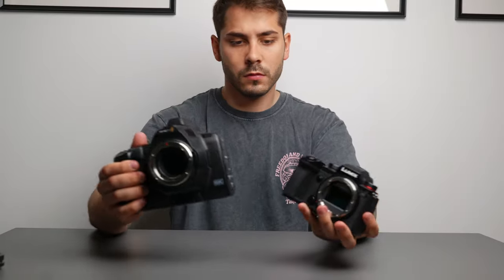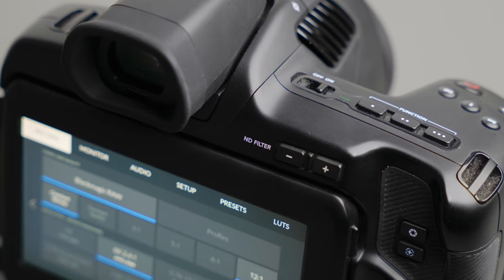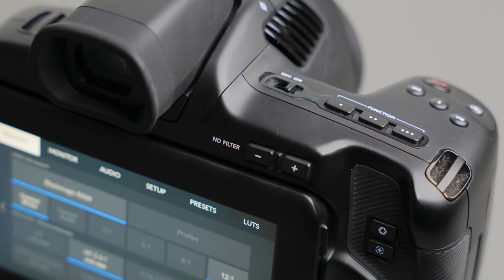I've been using the 6K Pro alongside my Panasonic S5 now for just over a month, and in today's video I'll be comparing my experience with the two, and ultimately summarising whether there is still a reason to opt for a Blackmagic Pocket camera even after this new update to the Panasonic lineup.